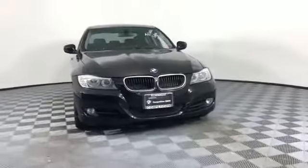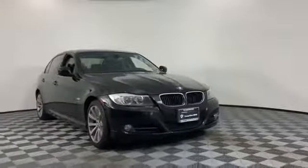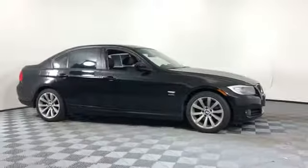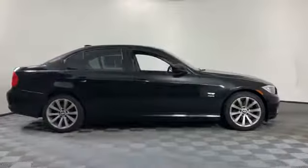2011 BMW 3 Series with less than 71,000 miles on the odometer. This sedan combines safety and comfort with style.